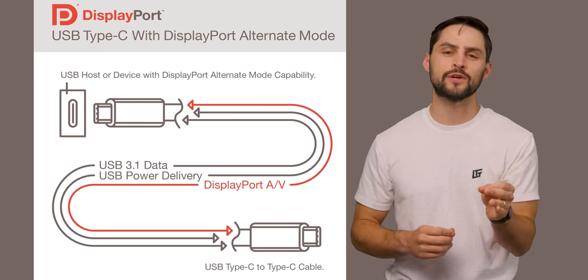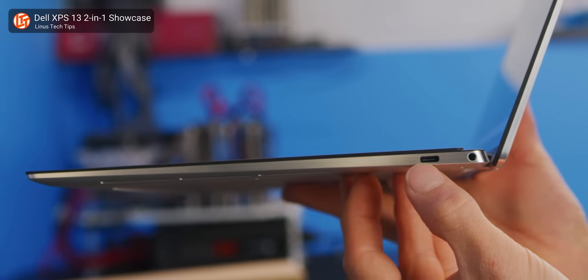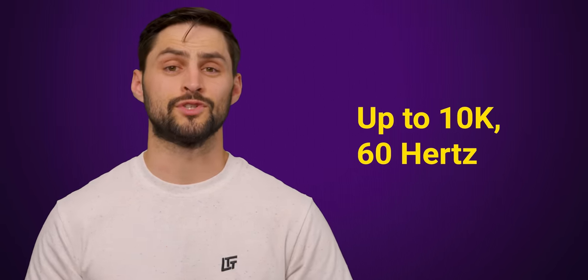Two: DisplayPort has a special alt mode that works over USB-C. Even if you have a computer that only has USB-C ports, there's a good chance it'll still support DisplayPort. In fact, one of the newest DisplayPort standards, called UHBR20, can drive some seriously high-resolution signals, so you're not exactly giving up any performance by not using the regular DisplayPort connector.